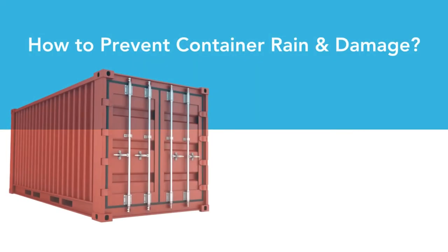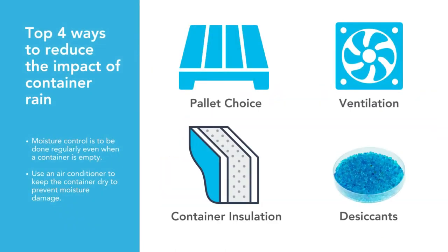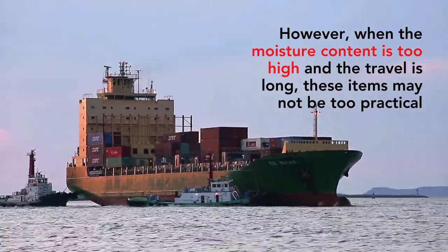Now, how can we prevent container rain from happening? We can mitigate the impact of container rain by using wood pallets that are water absorbent, ensuring good ventilation, insulating the container to keep it dry, and placing desiccant in the container. However, when the moisture content is too high and the travel is long, these items may not be too practical.